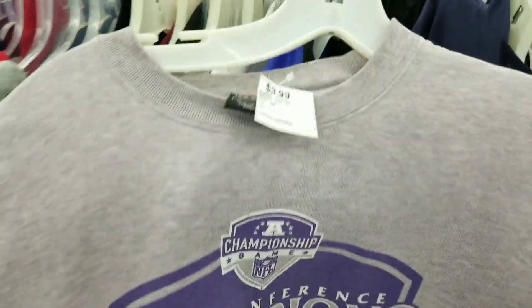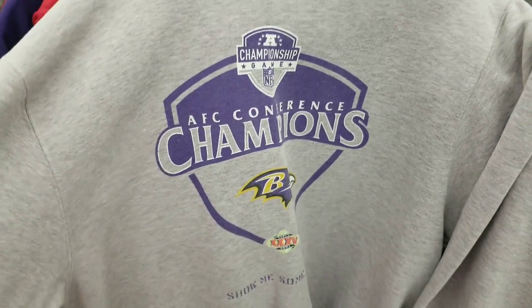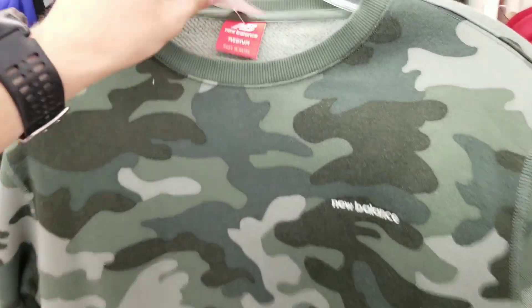Decent find for $3.99 — this Nike Vintage 2000 Super Bowl 35 Baltimore Ravens AFC Conference Championships sweatshirt. I'll probably grab that. New Balance coming with the heat, with that all-over invisible print camo long sleeve. This is kind of dope — I might just keep this, it's my size.